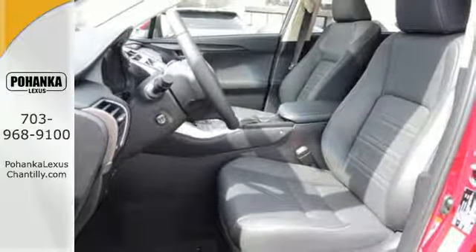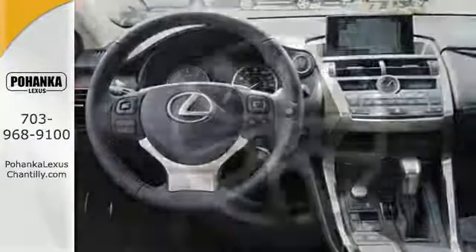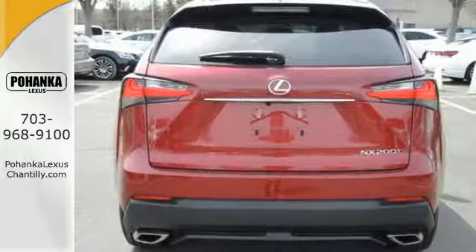When it calls for cargo, you have plenty of space. When it calls for getting the group there and back, dual-zone climate control, front and rear power outlets, and lots of cup holders keep everyone happy.